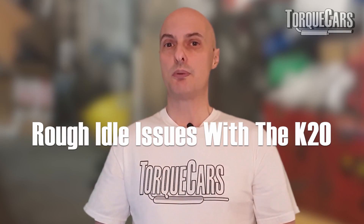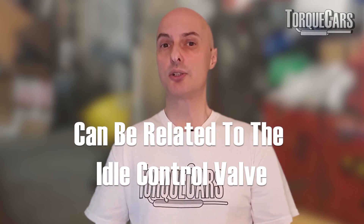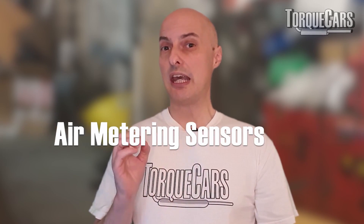Idling problems can be related to the idle control valve or the air metering sensors. If they become fouled or dirty over time that can certainly cause rough running and poor idling, and it's probably one of the first things you should check if you start to get rough running or poor idling on the K20.